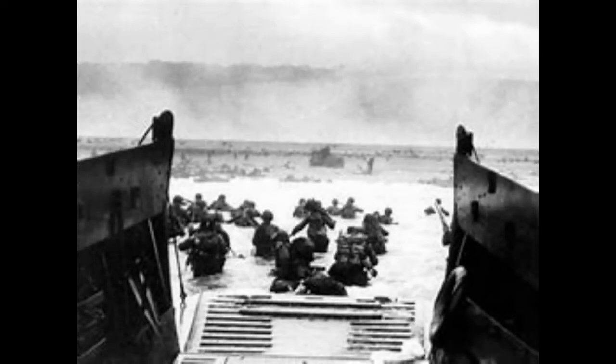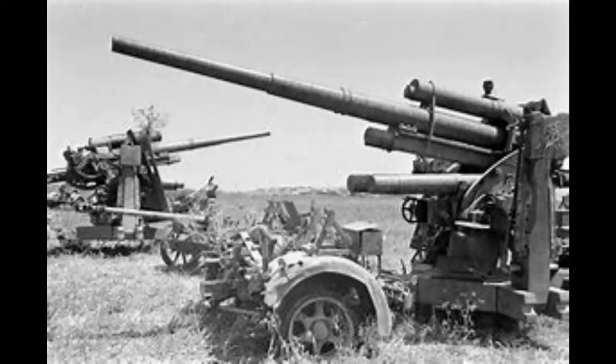The 2nd utilized grapples, ropes, and ladders to scale the cliffs in the face of intense German fire that started from over a mile from the landing beaches. One of the boats carrying troops actually sunk on the trip in, so that combined with the 5th being diverted to Omaha left the assaulting troops undermanned.